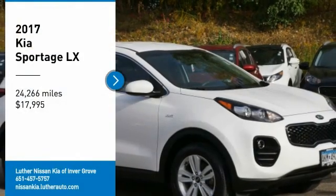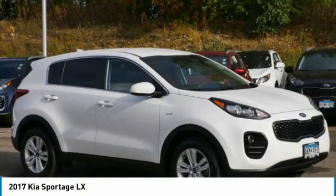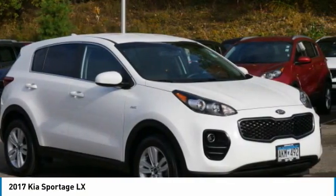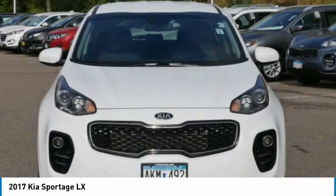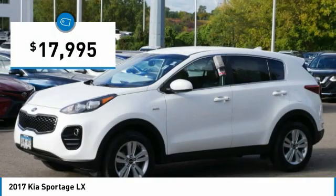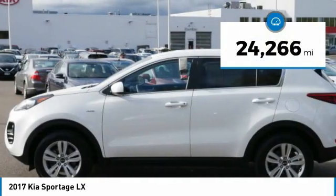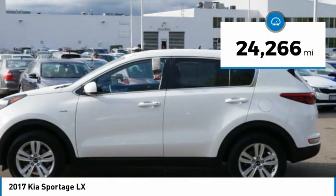Looking for the right vehicle? Check out the 2017 Sportage. With its sleek and stylish exterior and its roomy feature-laden interior, the Sportage both looks good and performs well on the road, and is priced below $20,000. This vehicle has less than 25,000 miles. Here are some of this vehicle's great options.